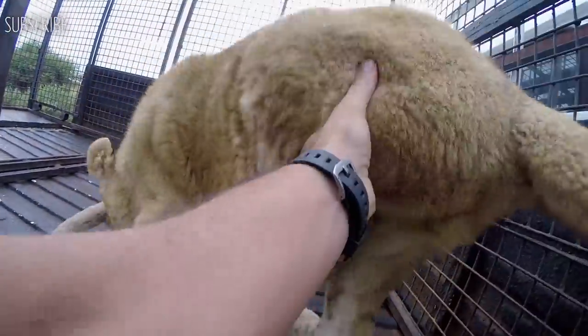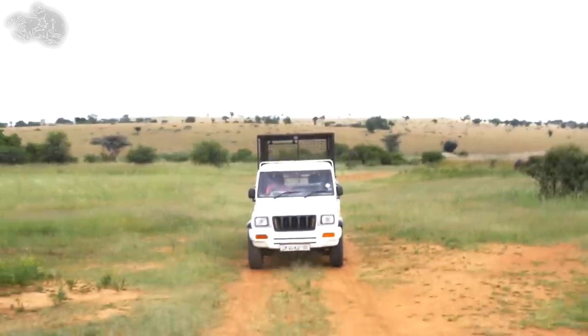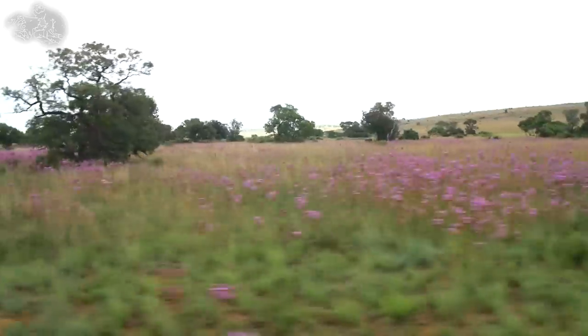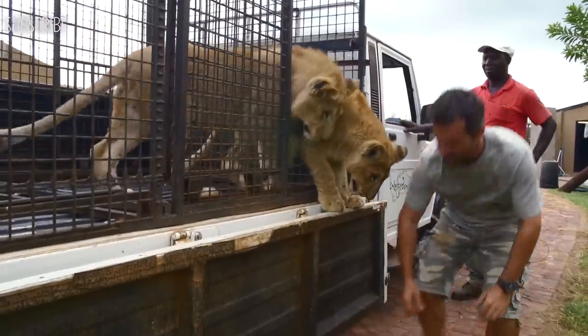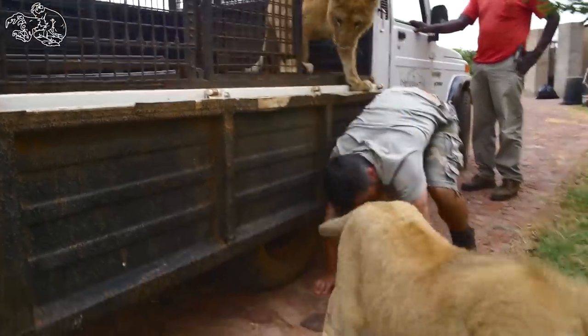Yami, give him a chance. You can use my back. Use my back. There we go. There we go. Don't say I don't love you.